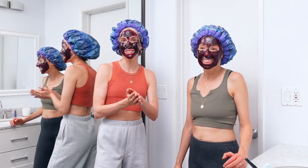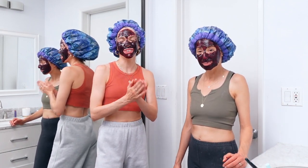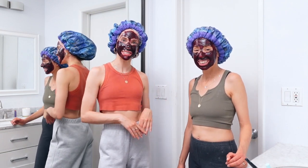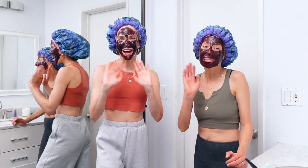So thank you so much for watching our video. We really hope you enjoyed it. I love you so much and we will see you next time. Bye!